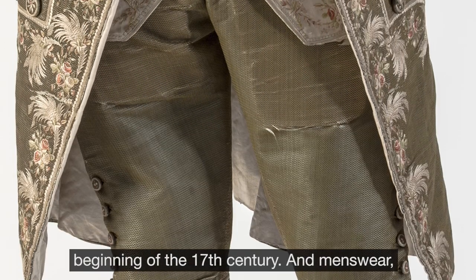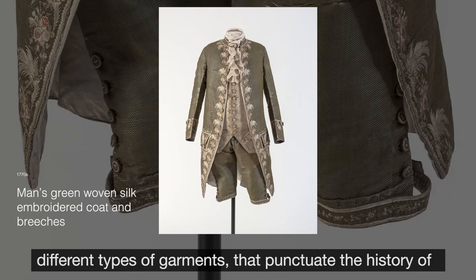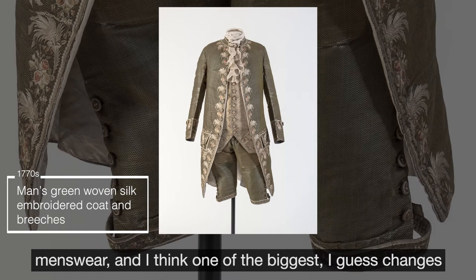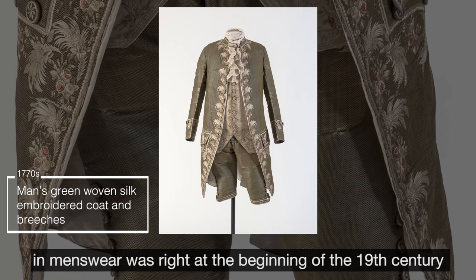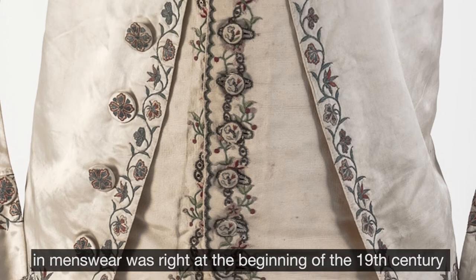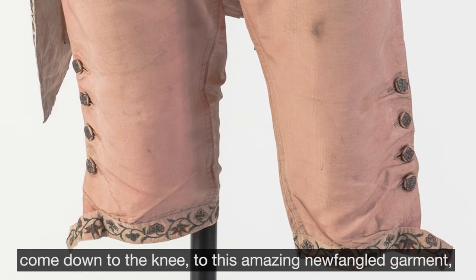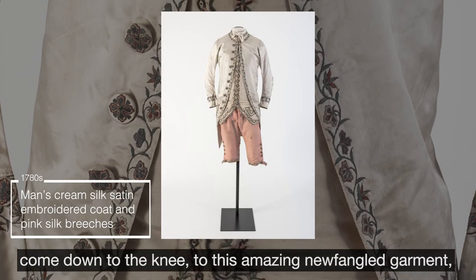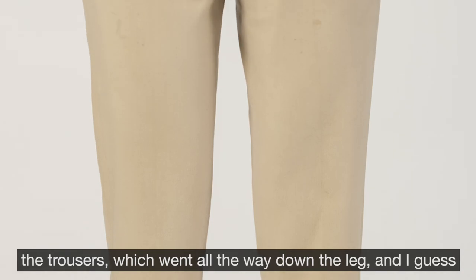Menswear is absolutely fascinating because you have these different types of garments that punctuate the history of menswear. One of the biggest changes in menswear was right at the beginning of the 19th century — the transition from breeches, which just come down to the knee, to this amazing newfangled garment: the trousers, which went all the way down the leg.